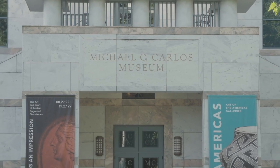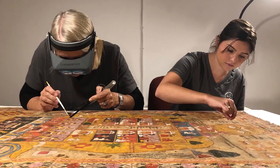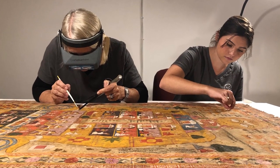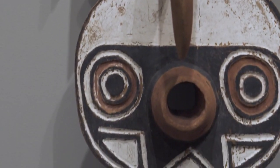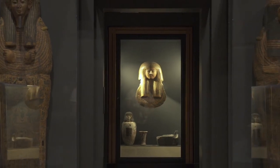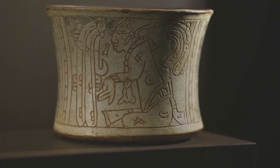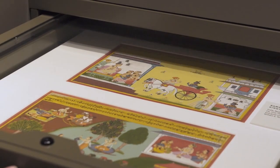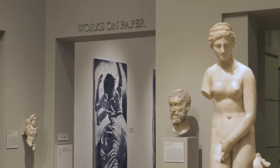The Michael C. Carlos Museum is a dynamic, interdisciplinary center for the study of art and culture with collections from Africa, Ancient Egypt, Nubia, and the Near East, Ancient Greece and Rome, the Indigenous Americas, and South Asia.